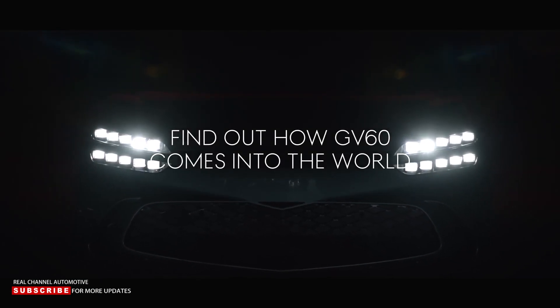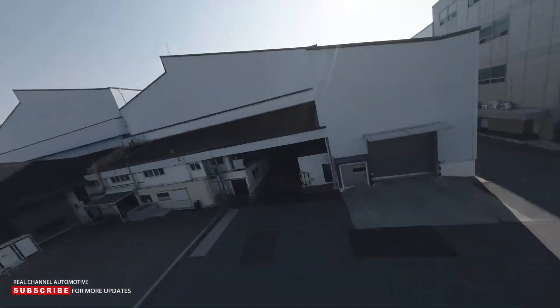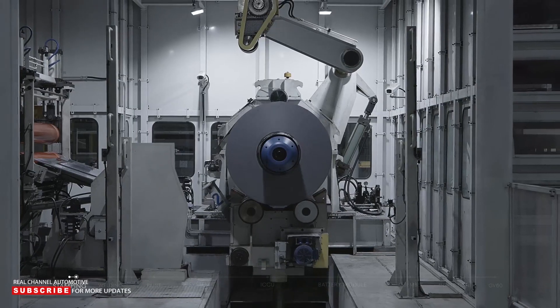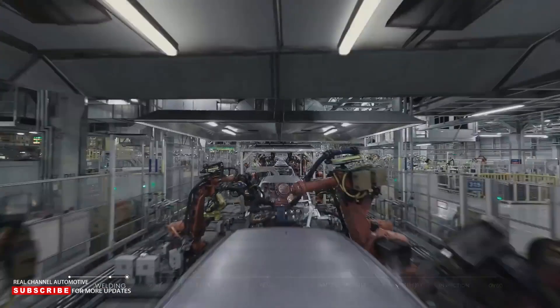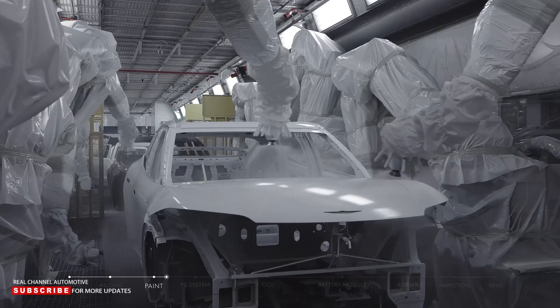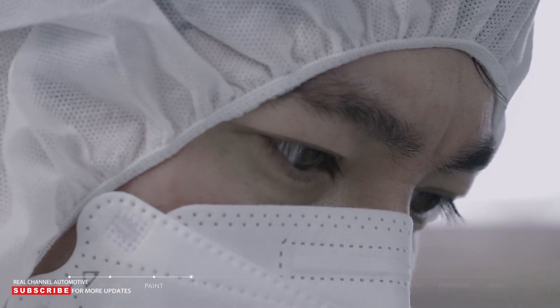As the sister car to the excellent Kia EV6 and the sharp-edged Hyundai Ioniq 5, is there anything extra that the new Genesis GV60 can offer? In many respects, the GV60 is the car that Genesis should have been building from the outset — the luxury arm of Hyundai's massive global operation, Genesis was a brand built from scratch at a time of rapidly shifting perceptions, especially surrounding the definition of luxury.